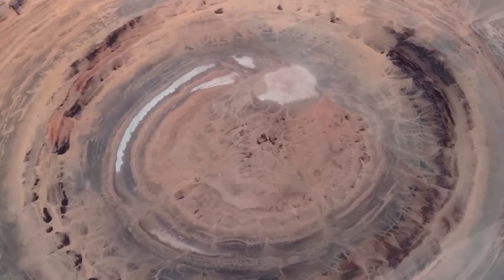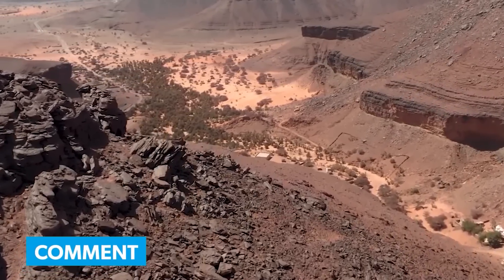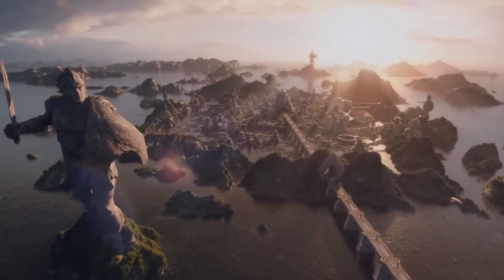It's unlike anything anyone alive today has ever seen. Let us know what you think of the Sahara Desert discovery in the comment section below. We've reached the end of the video — thank you, and we hope to see you in the next one.